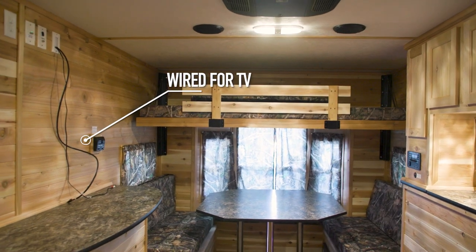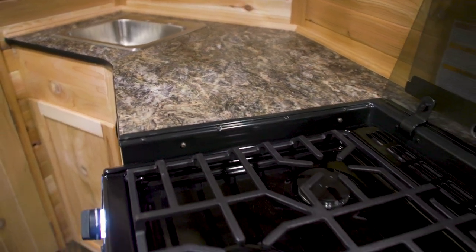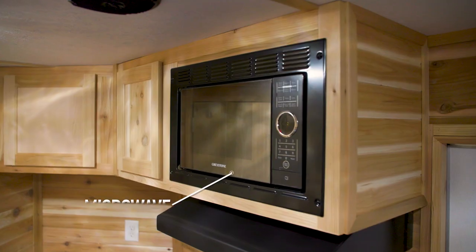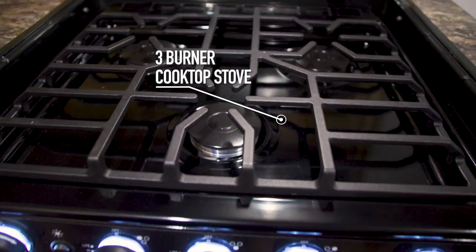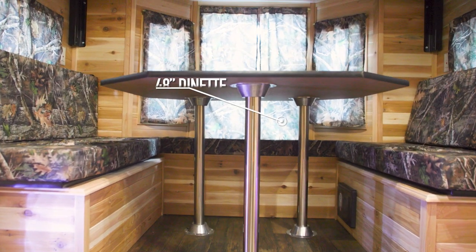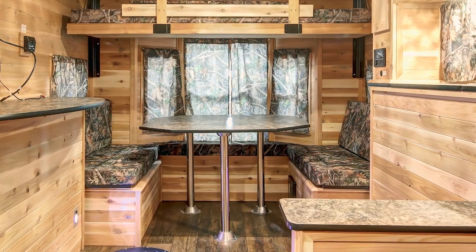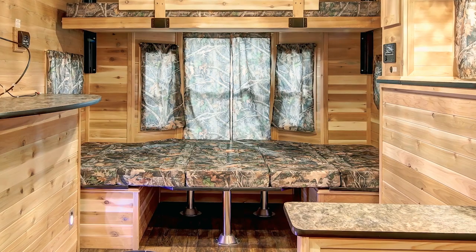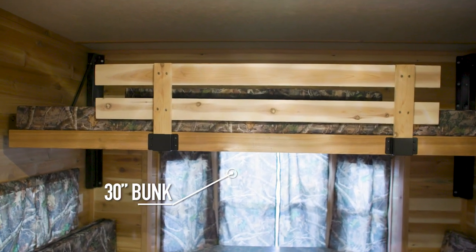This unit also comes standard with a stereo and is wired for satellite and TV. It offers plenty of space to cook and enjoy dinner — microwave something quick or prepare your catch on the three-burner cooktop stove. Enjoy your meal on the 48-inch dinette that easily stows away to give you space to wet a line, and after a great day of fishing, this area easily converts into a bed for a restful sleep.